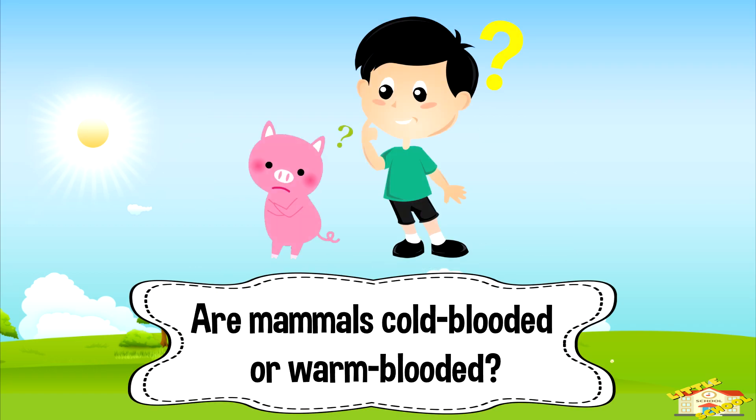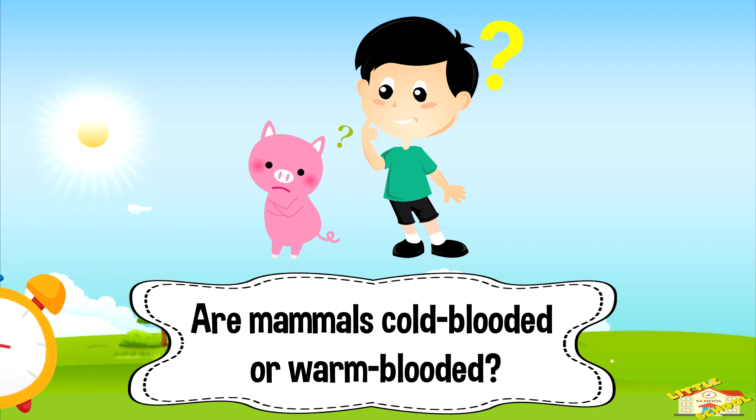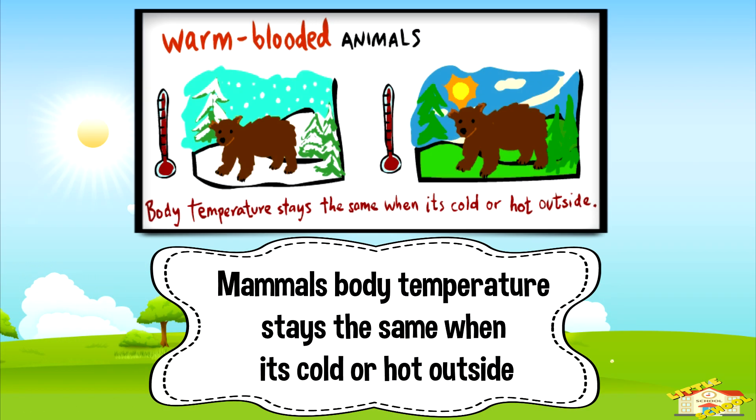Are mammals cold-blooded or warm-blooded? Five, four, three, two, one. The answer is warm-blooded. Mammals' body temperature stays the same when it's cold or hot outside.